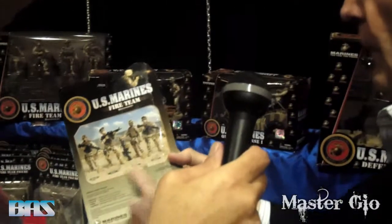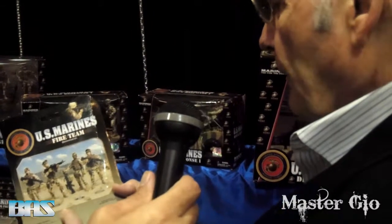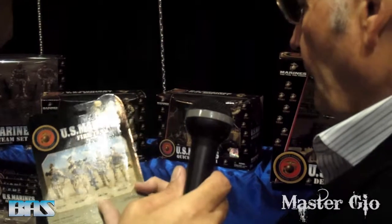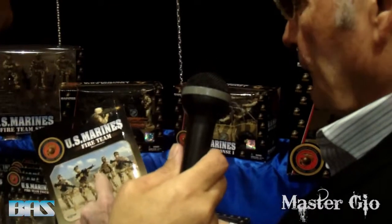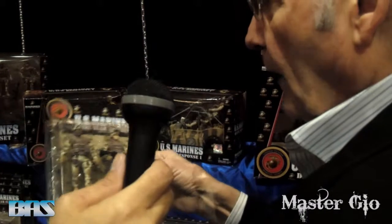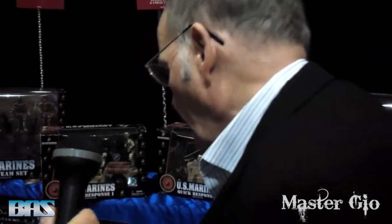In the Marine Corps, everything travels in a fire team. Basically, Reddy is the guy just forward. This is the team leader — he's generally the guy in charge, a corporal. And this guy is fire; he carries the largest weapon. And this guy is assist — he backs up this guy and carries extra ammunition for him. Fire teams are how the Marine Corps are built, and that's how we started this program.